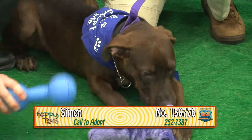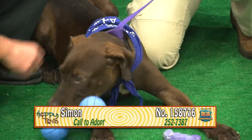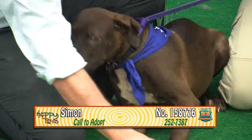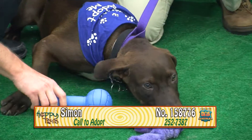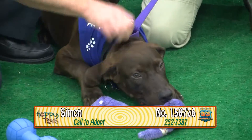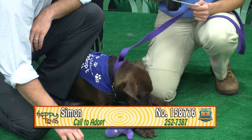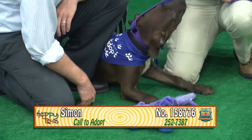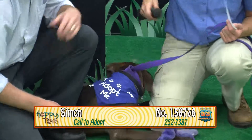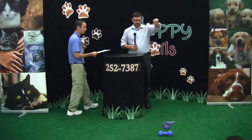His name is Simon. Simon's number is 158776. Simon is approximately six months old. He's a male — I'm going to say chocolate hound mix, probably with some retriever in him. He's charming, happy, sweet — wants to be a lap dog. He's absolutely adorable. You have to come check him out because the coloring on him is just gorgeous. He's nice and calm, not all over the place. He just wants to give kisses. Simon says come check me out and adopt me please. His number is 158776. Come check him out, guys.